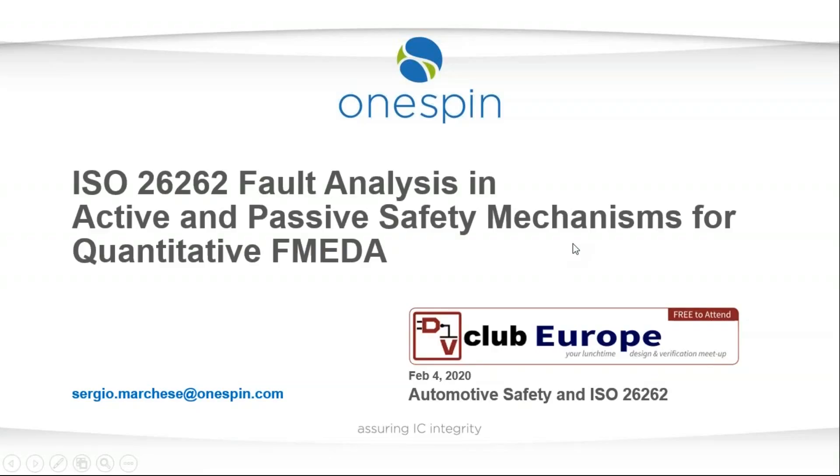Today our first speaker is Sergio Marquesa, a technical marketing manager talking on ISO 26262 and access to safety mechanisms with quantitative FMEDA. He's been marketing manager at Workforce Solutions and has over 20 years of experience with deployment of advanced hardware verification solutions across Europe, North America and Asia. His expertise covers IC design, functional verification, and safety standards including ISO 26262 and DO-254.